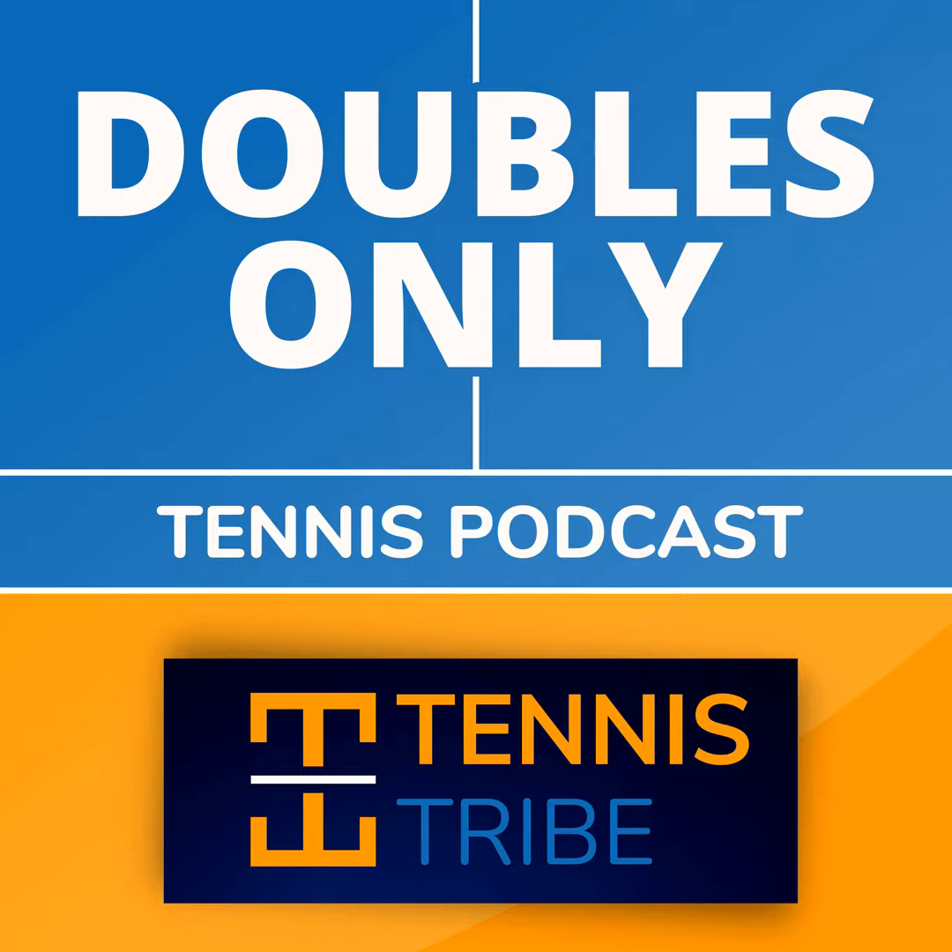You can find that at thetennistribe.com under doubles strategy. You'll see a link to our products page where I'll be adding more eBooks and hopefully some courses as well in 2023. The last announcement: I may take the week off on the 28th for the podcast. Next week we're going to have on a top 20 WTA doubles player, so definitely look out for that. Those are the announcements — let's dive into today's lessons.